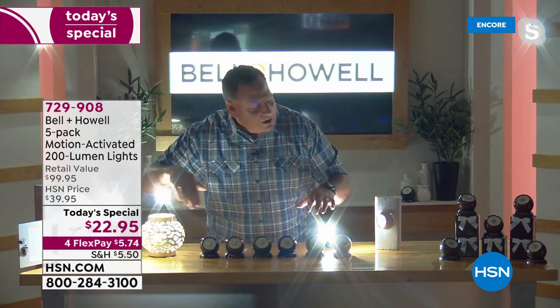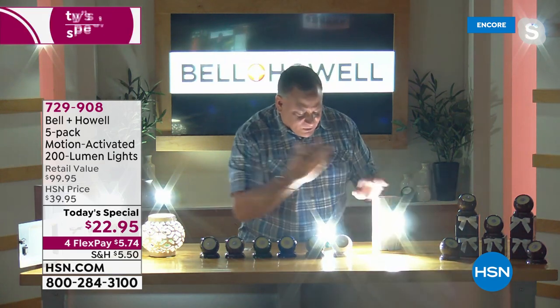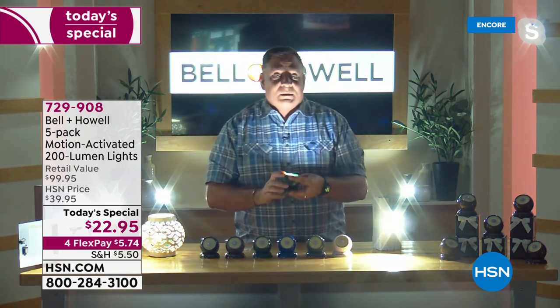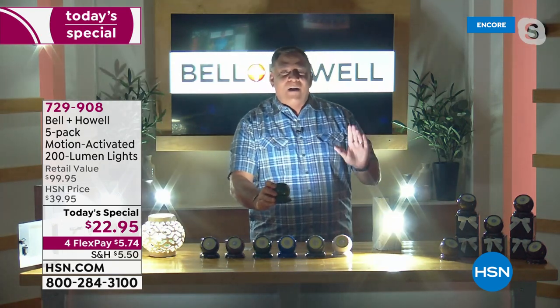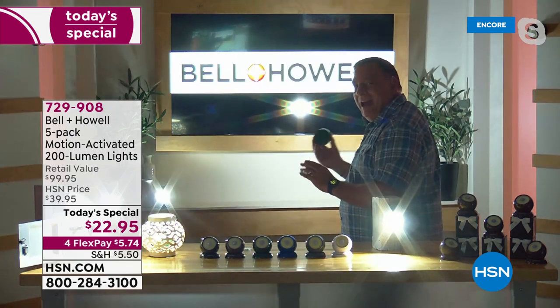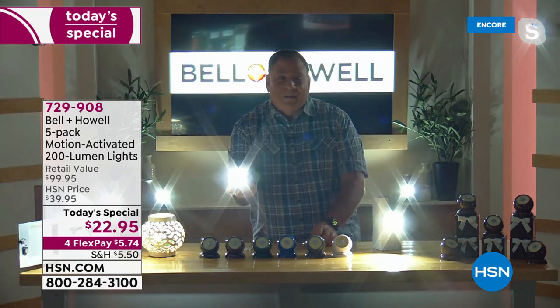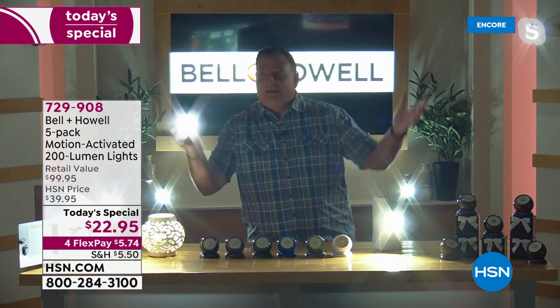When I put that on myself, look at how much light 200 lumens is, Shannon. Is that remarkable or what? For something the size of a tennis ball that you can hold in your hand and use as a flashlight when it's not being your motion light.